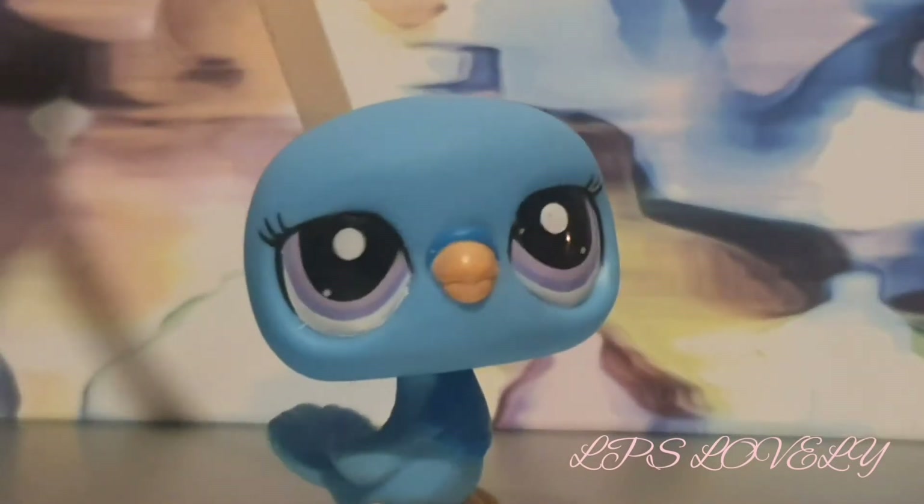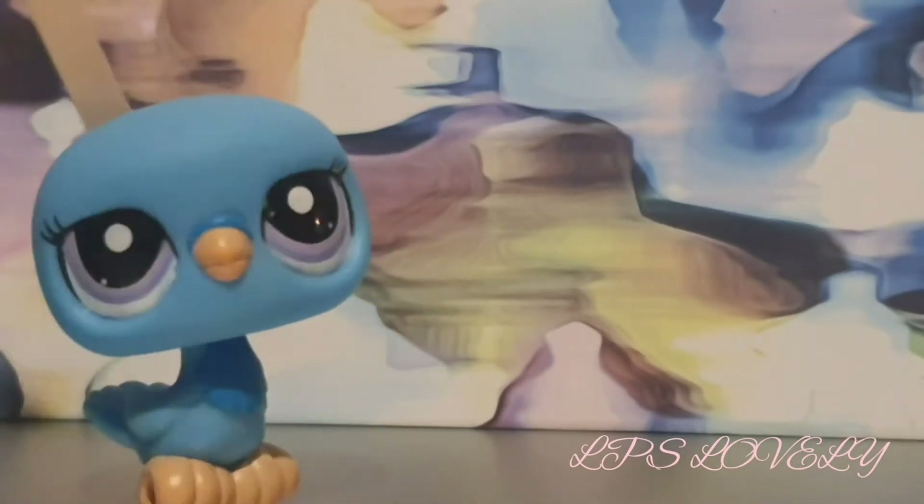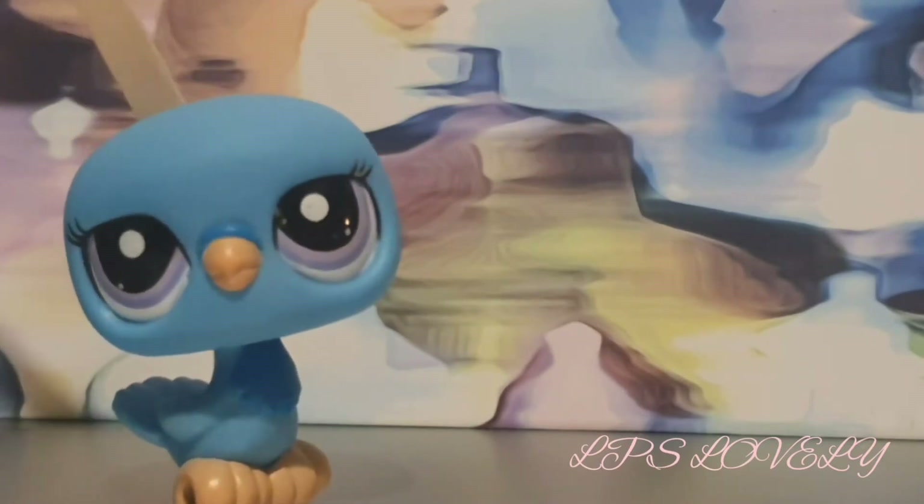So yeah, this is the first LPS that I found in store. And as you can see, she is a little blue pigeon, and I did clean her before using it in sanitizer. So do not worry.